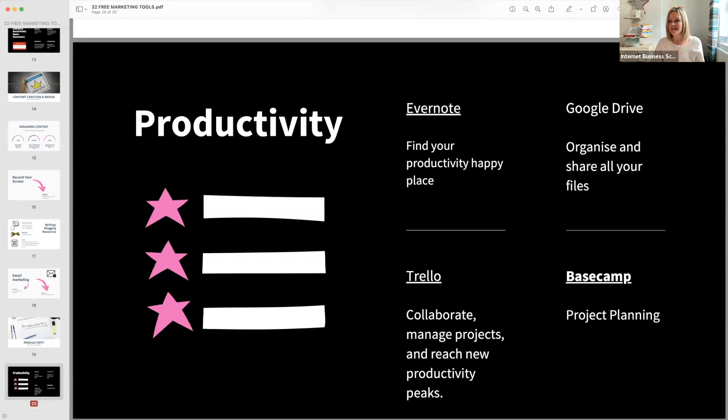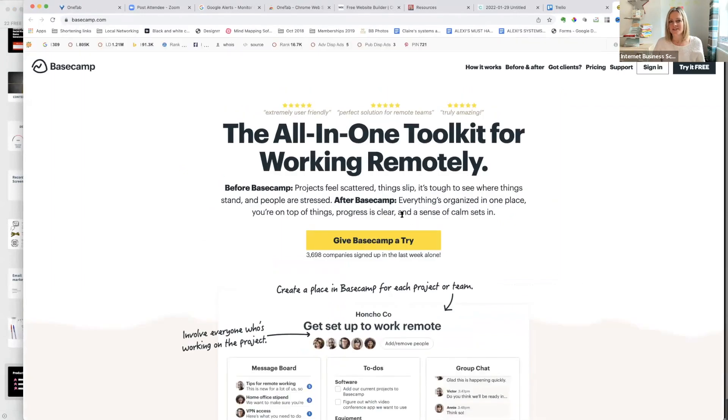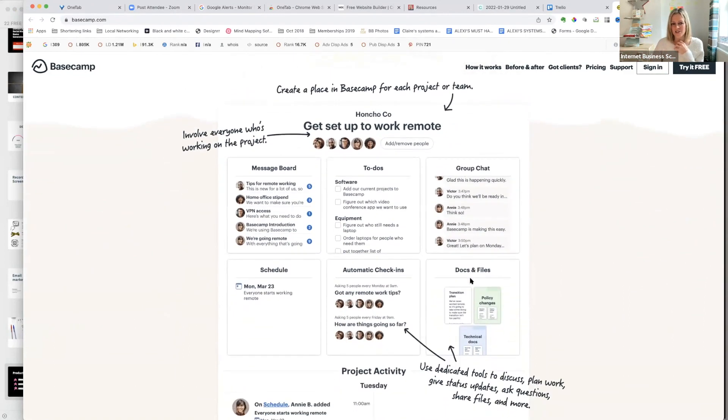Basecamp is project planning — they've remarked it as an all-in-one toolkit for working remotely. I use the free version which gives you three projects. I have my own project, one for a client I consult for, and one for ideas. It's simple and easy to use — that's why I like it compared to other tools like Monday. It can give you reminders and you can share things with your team.